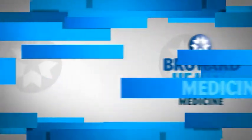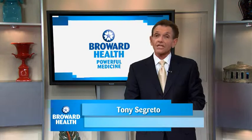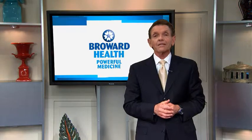Powerful Medicine is brought to you by Broward Health. I'm Tony Segretto. Diabetic retinopathy is the leading cause of blindness in American adults. That's why everyone with diabetes should get a comprehensive dilated eye exam at least once a year.